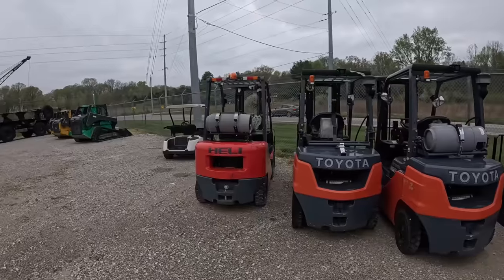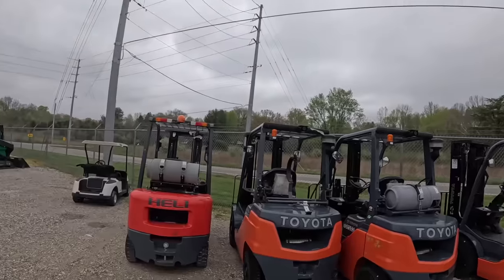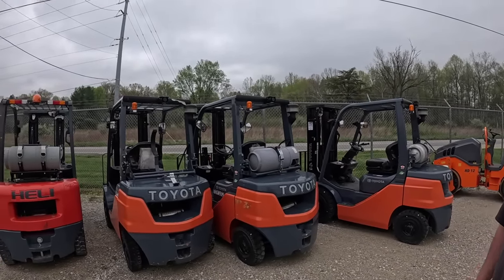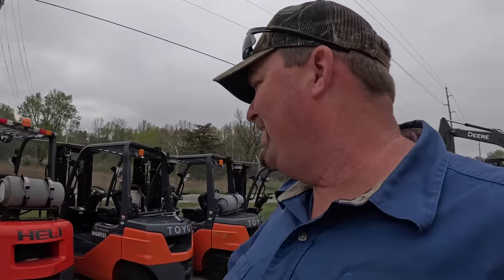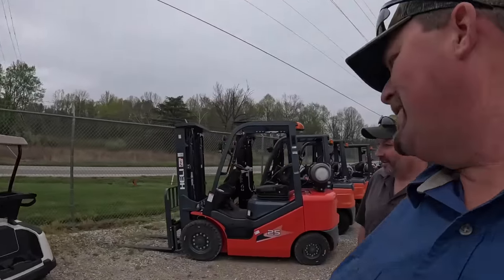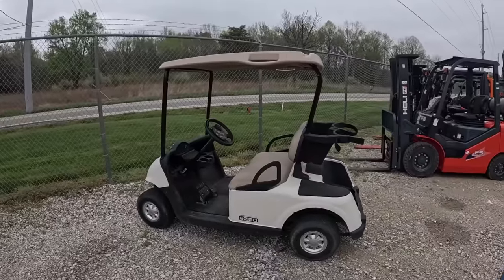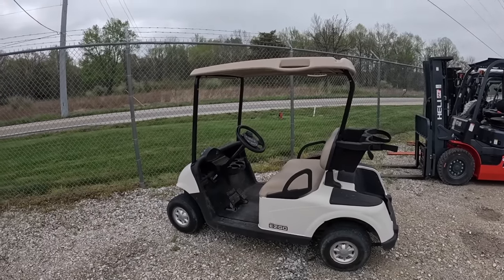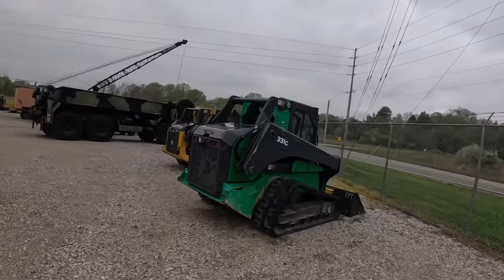We've got forklifts listed for 39 and 29 for the Hyundai Helly. The highest hours is like 1,200 hours on one of these. We've got a golf cart for sale - we're turning into power sports industry too. This is a gas golf cart, like a 2011. Got it priced at 4,200. I actually bought this for a project and ended up getting a free golf cart off Let's Dig 18, so I don't need it - it's for sale.